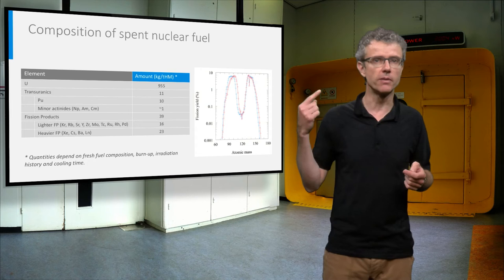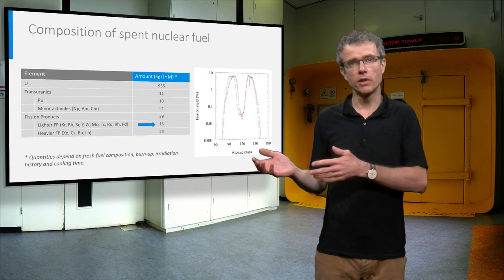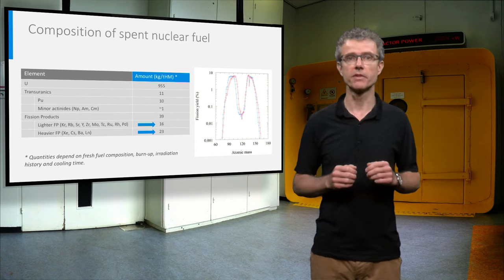You might remember the curve of the fission yields from a lecture in the first week. The quantities of different fission products reflect this figure perfectly, with 16 kg lighter fission products and 23 kg heavier fission products. Many of these fission products are radioactive and so decaying faster or slower depending on the respective half-lives.